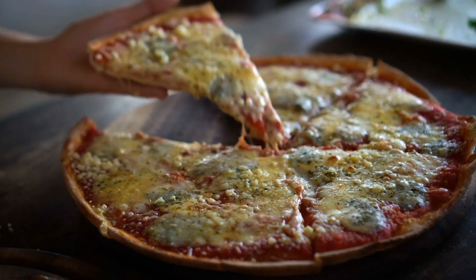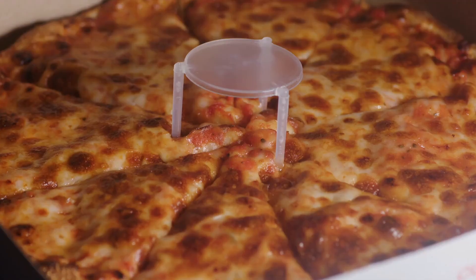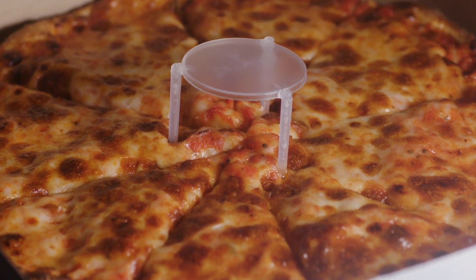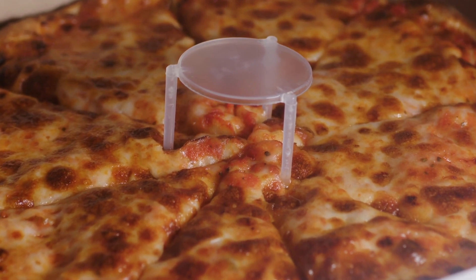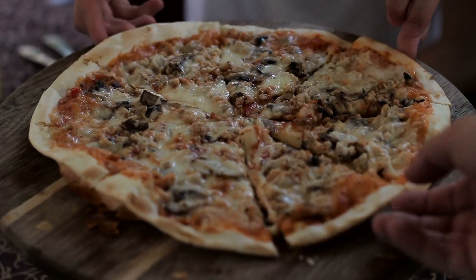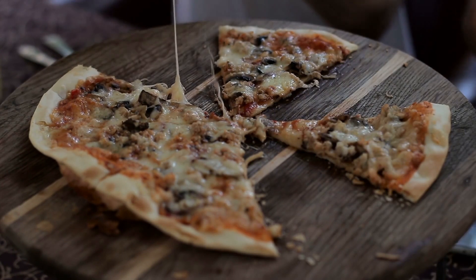So there you have it — the mystery of the round pizza and square box isn't really a mystery at all. It's a perfect storm of history, practicality, and good old-fashioned economics. The round pizza is a nod to tradition and functionality, while the square box is a testament to efficiency and cost-effectiveness. Together, they form a partnership that's delivered happiness to countless pizza lovers around the world.